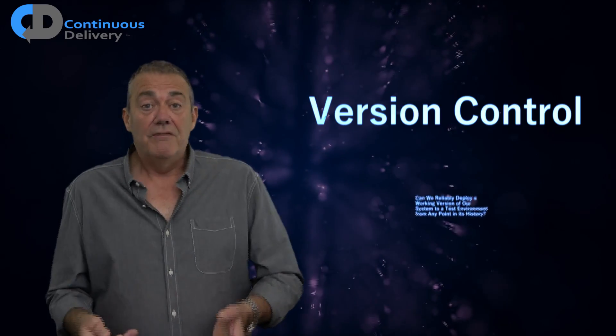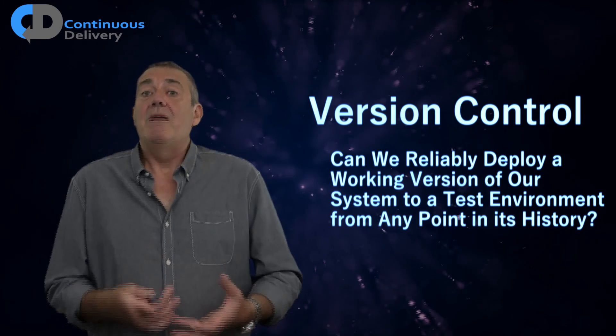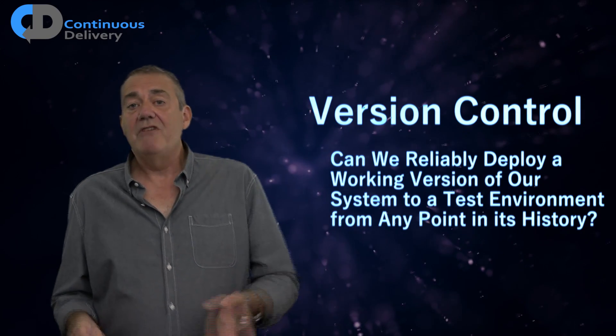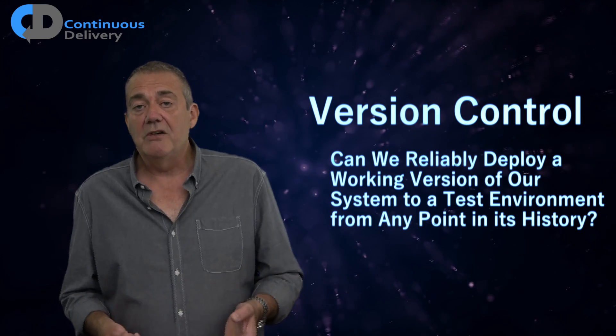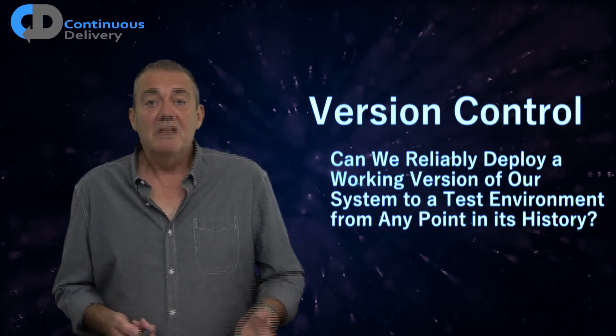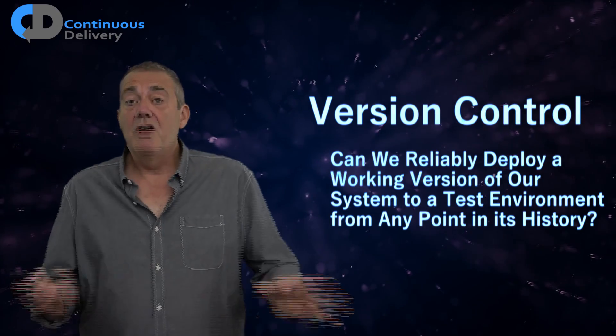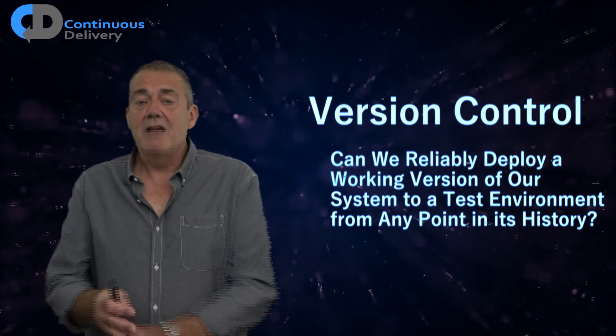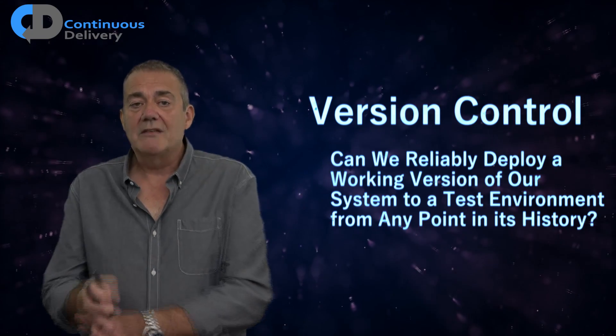Next in my list are behaviours that predict a good outcome in terms of DevOps performance and software development performance in general: version control. It may seem weird to be talking about the need for version control — nearly everybody uses version control to some degree — but I did come across an organisation only two years ago that wasn't using it. So if you're not yet using version control, catch up to the 1980s, start using version control, and your life will be better, I promise.